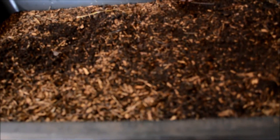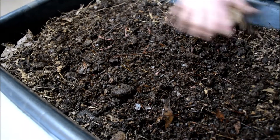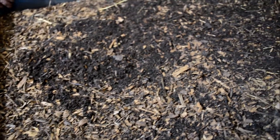Now I'm going to show you the next bin over here. This one I started on February 8th, so the worms have been working it for about 45 days or so. You can see the surface looks a lot different than the first bin. The worms have worked everything — they've eaten everything except the woody material. You can see the wood chips; anything woody takes a long time to break down and the worms don't digest that very well.